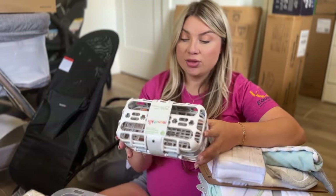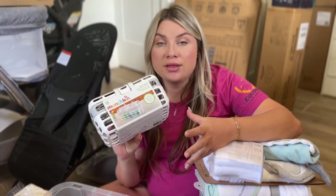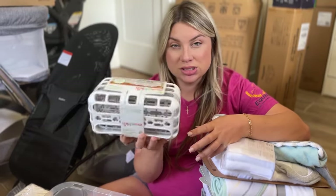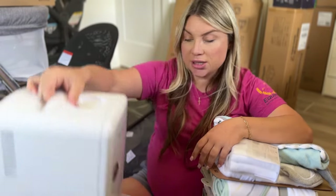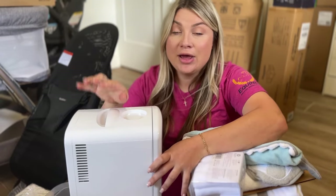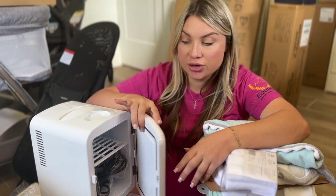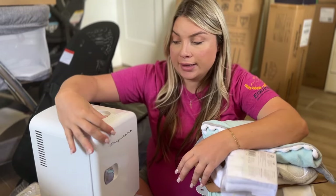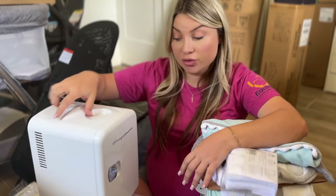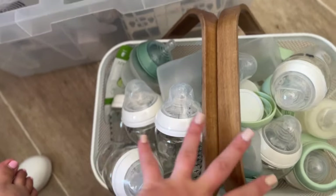We have a bath spout cover that's a little whale, brush sets to clean baby bottles — I just need to bring those to the kitchen — and a dishwasher basket so you can put pacifiers, bottle nipples, and such in it so they don't get lost in the dishwasher. The last thing in this box is a little mini refrigerator. I'm going to have this next to my bed on my nightstand — primarily for pumping at night so I can put the milk straight in the fridge without going to the kitchen.